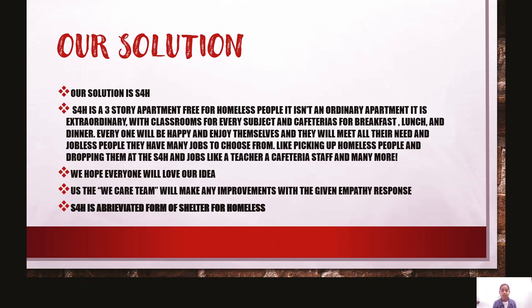And jobless people — they will have jobs to choose from, like picking up homeless people and dropping them at the S4H. Jobs like a teacher, cafeteria staff, and many more. S4H is an abbreviated form for Shelter for Homeless.